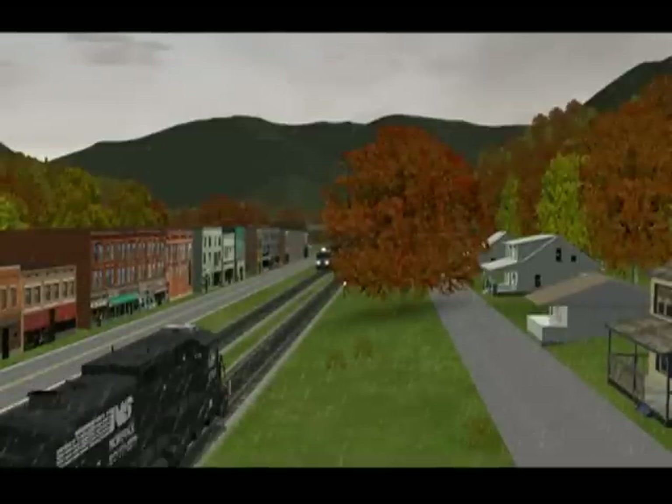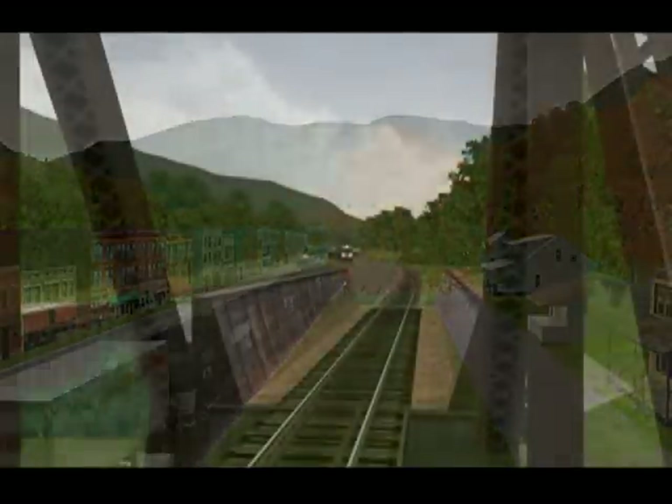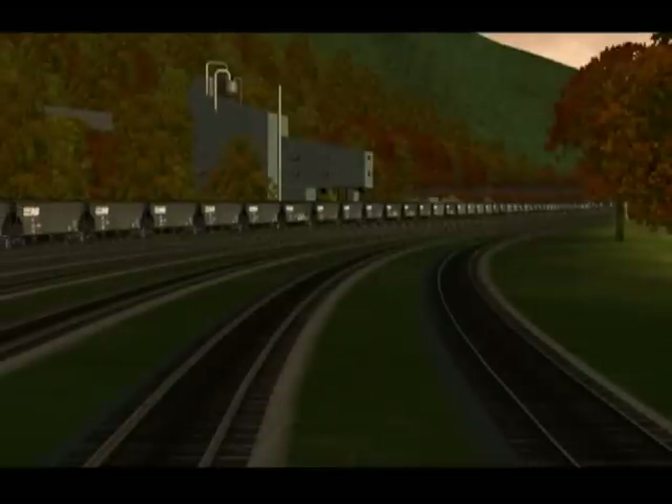The small towns include a nice selection of custom houses and industries. The structures that really stand out, though, are the mines and bridges. The use of photo texturing makes them much more realistic and less computer-polished.